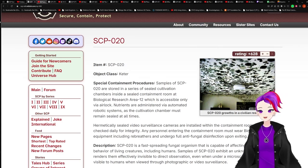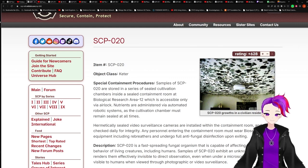The first SCP is the Unseen Mold, known as SCP-020.